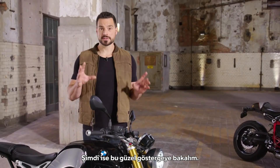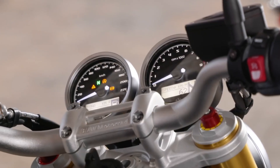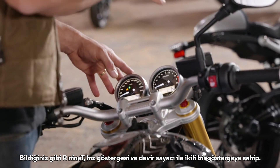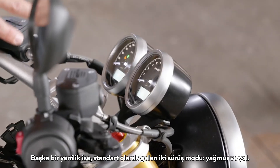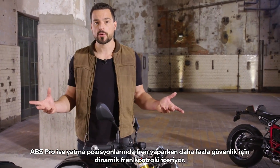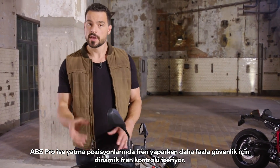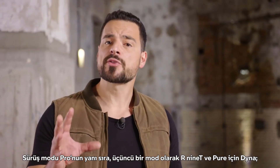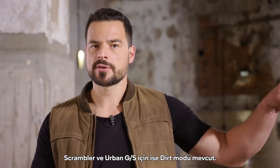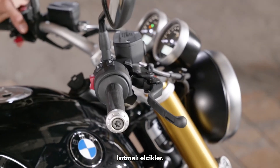Now let's have a look at the beautiful dial. It comes in a new and clean design. As you know, the R9T has a dual instrument with speedo and rev counter. Also new are the two riding modes — rain and road — now coming as standard. ABS Pro including dynamic brake control is also standard now, for more safety when braking in leaning positions. The optional comfort package adds riding mode Pro with a third mode — Dyna for the R9T and Pure, and Dirt for the Scrambler and Urban GS — as well as cruise control and, best of all in my opinion, heated handles.